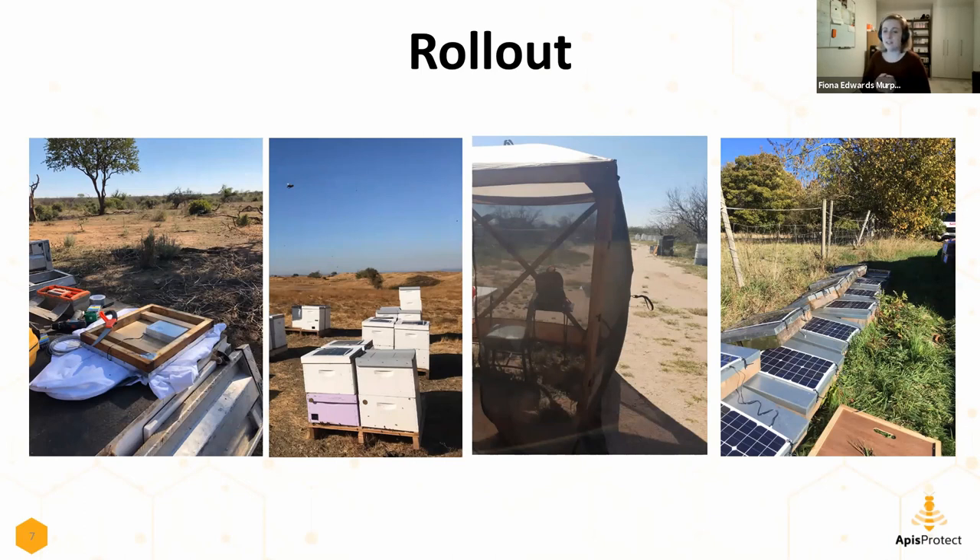We had beehives in the Midwest, in Minnesota, under several feet of snow in winter, and beehives in the desert where they were more worried about keeping heat out rather than in. We also worked with different bee subspecies - here in Ireland and the UK we have our own native subspecies, in South Africa two different subspecies, and in the US they have pretty much a hybrid of a variety of different kinds of bees.